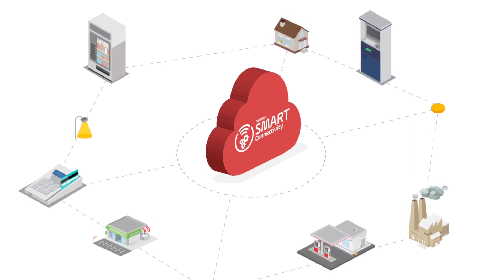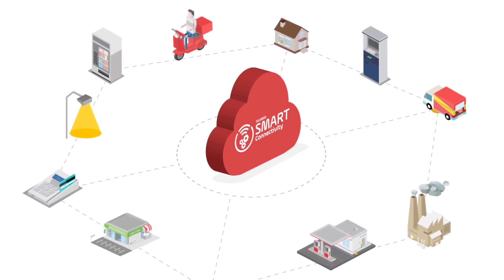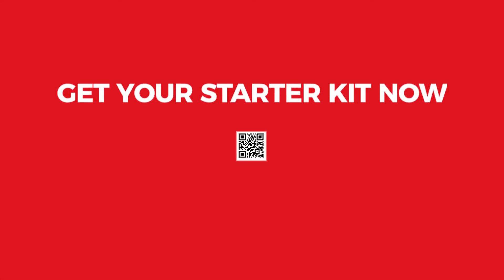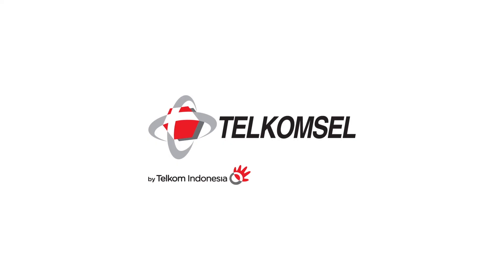The opportunity is endless. Ready to take your business to the future? Get your Starter Kit now.